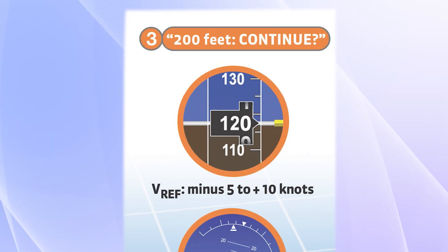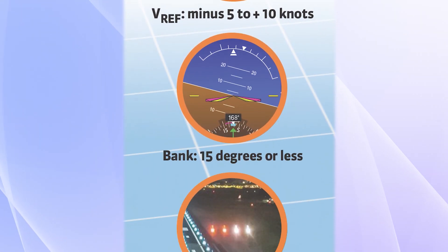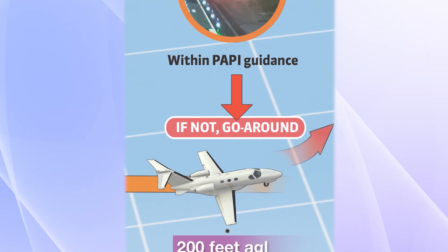At 200 feet: approach airspeed minus 5 to plus 10 knots, bank less than 15 degrees, and within PAPI guidance. If not, go around.